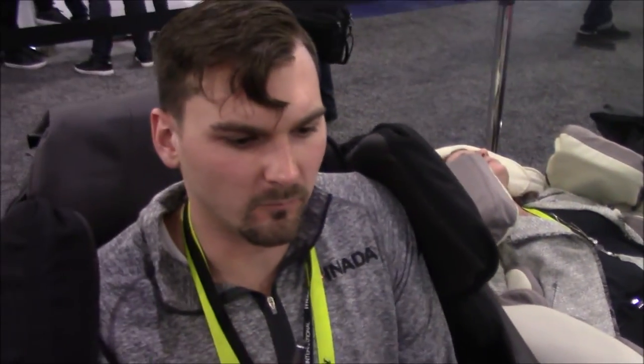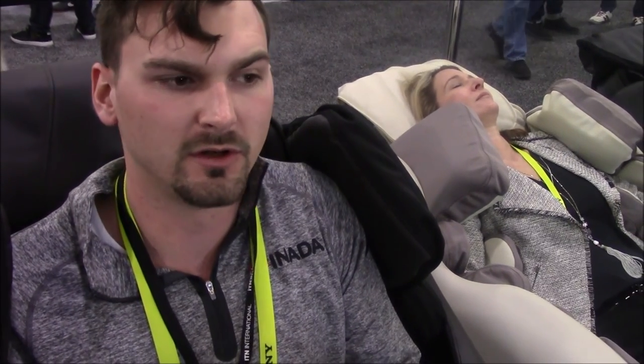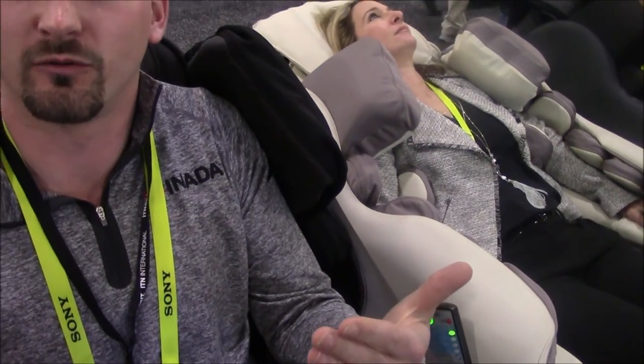One of the major differences with this model is the new roller mechanism — we're calling it a 3D LR roller. First, the shape of the roller itself: instead of your traditional round smooth roller, we're using a flower-shaped roller that more closely simulates a Shiatsu massage. Shiatsu means fingertip, so we're trying to simulate a fingertip with that roller.